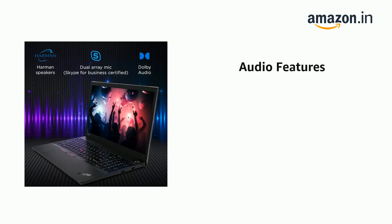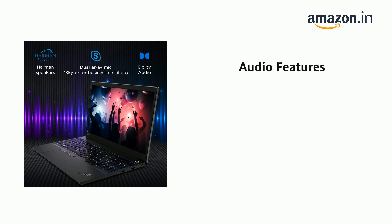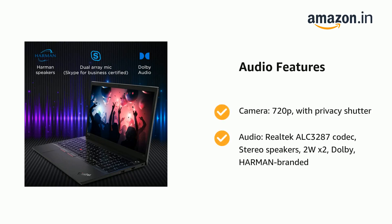It features a headphone/microphone combo jack and dual-array microphone. Camera: 720p with privacy shutter. Audio: Realtek ALC3287 codec, stereo speakers 2W x2, Dolby, Harman branded.